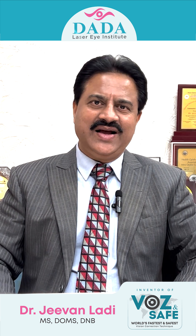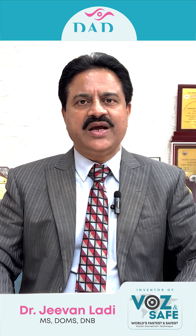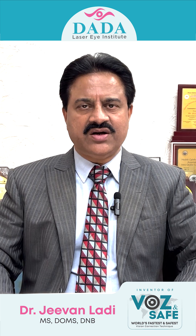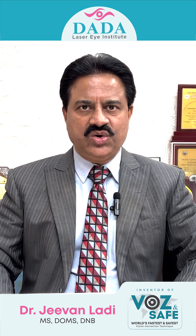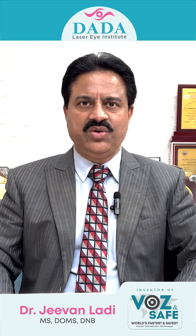Hi, I am Dr. Jeevan Ladi, Eye Surgeon from Pune. What is a posterior-capsular opacification, or in short called as PCO, or after-cataract, which forms after cataract or motibindu operation?